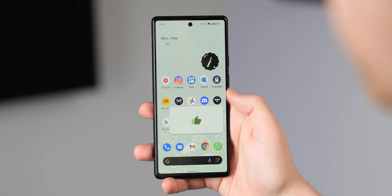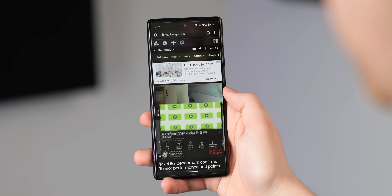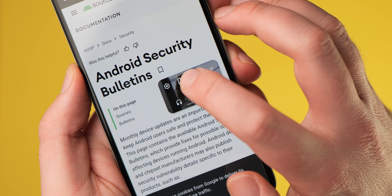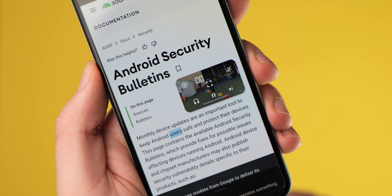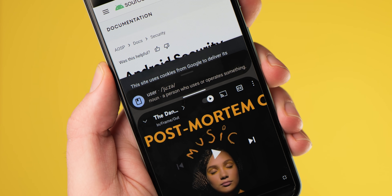To help improve launch times for split screen, provided you've been viewing a video using the picture-in-picture mode or another app in full screen, tapping the floating player will now add a new toggle. It may look like a pause icon, but it will launch the video playing app and the current full screen app into split screen mode instantly.